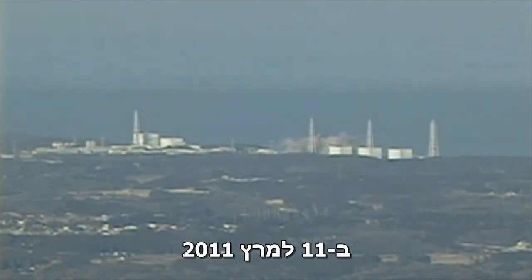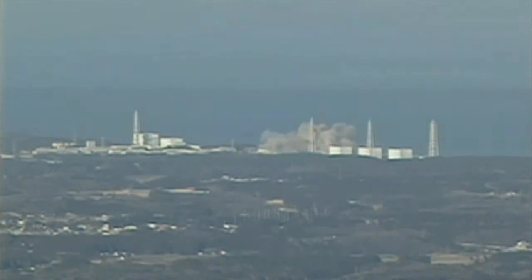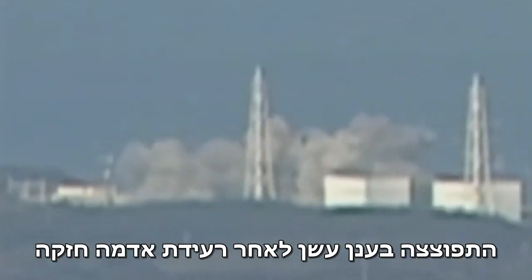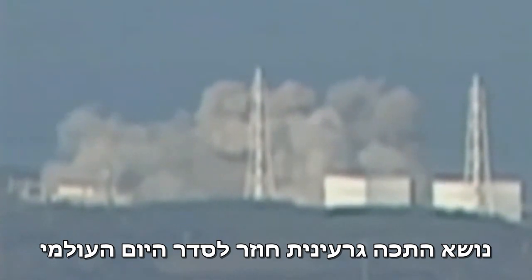11th of March, 2011. A nuclear power station in Fukushima, Japan, explodes into a ball of smoke after a devastating earthquake. The fear of poisonous radiation leaking into the atmosphere becomes a very real possibility. The prospect of nuclear meltdown was back on the world's agenda.